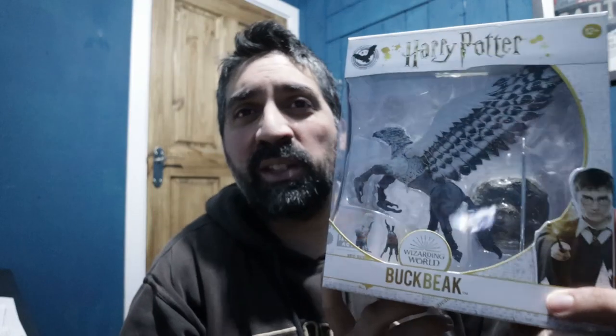This is — Regal? I'm not sure how it's pronounced — it's a Game of Thrones figure in a pretty cool pose. He's got his wings kind of in a flapping motion. We've also got a Harry Potter dragon — this is the Hungarian Horntail — and we've also got Buckbeak, so adding to our Harry Potter collection.